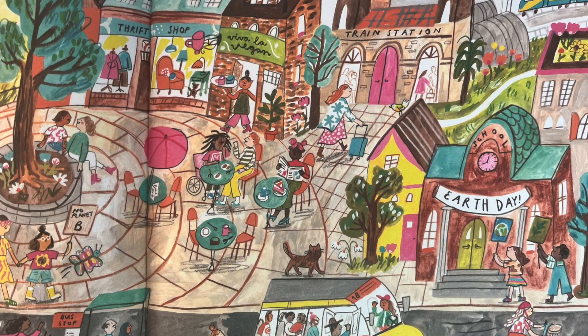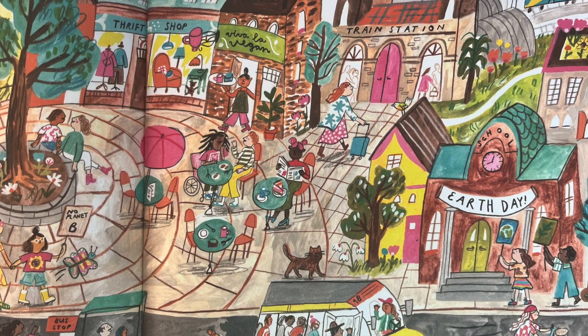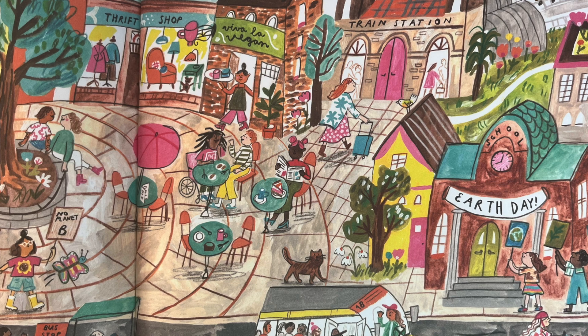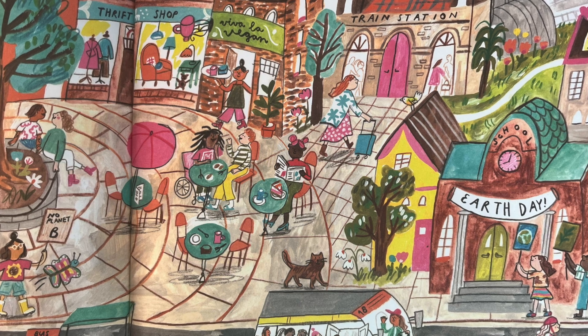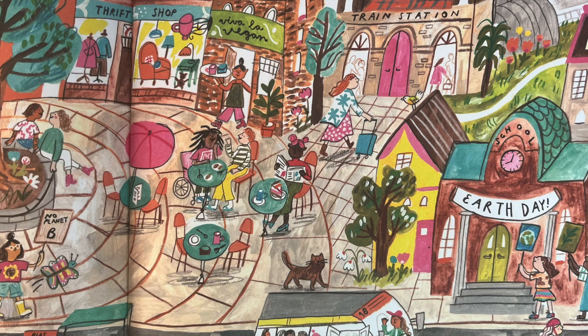When we take care of the air, land, and water we share, we will be healthier and stronger. We'll be more connected to each other and to the earth. We'll remember that we aren't separate from nature. We are nature. There are circles all around us. And we are part of the circle, too.